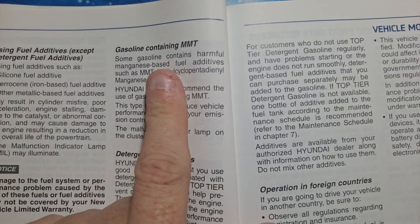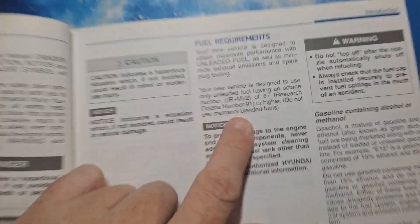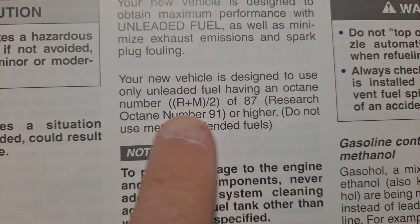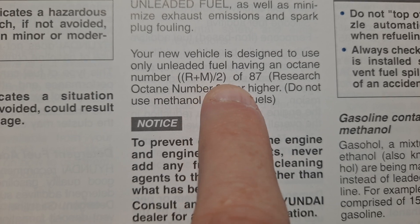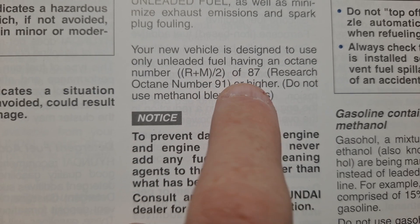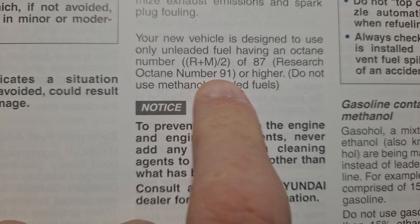Try not to use anything that contains MMT. And once again: the US uses R+M divided by 2 — 87 octane. The US and Canada use 87 octane; everyone else uses 91.